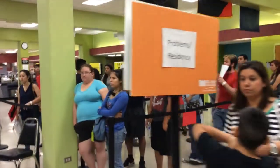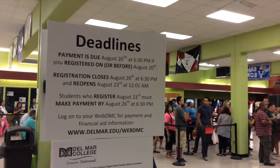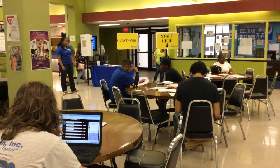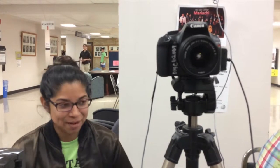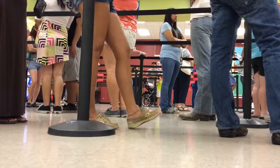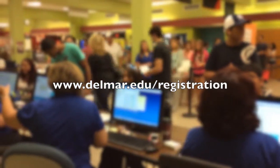If Tuesday's line seems long, Becerra cautions Saturdays will be longer. Prospective students are encouraged to register as soon as possible. Today we'll see well over a thousand students coming through our doors needing advising, financial aid assistance, or registrar help — but our heaviest day is probably going to be Saturday. Registration takes place Tuesday, Wednesday, and Saturday. For more information, go to www.delmar.edu/registration.